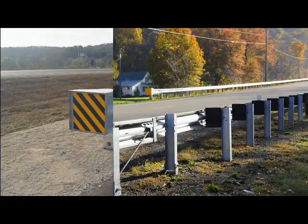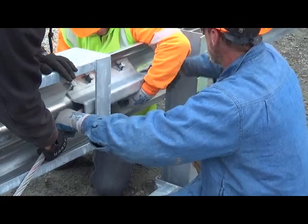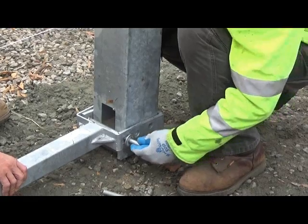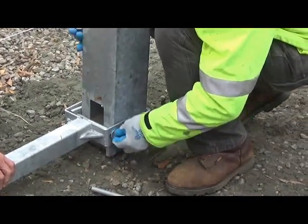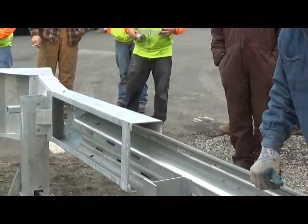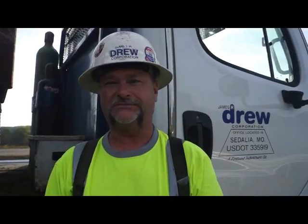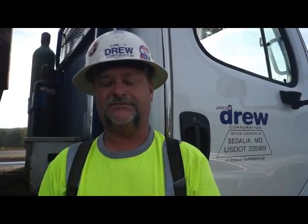The transition process to the MSKT will be seamless. DOT maintenance crews will already be familiar with the system's parts, and contractors will find the same ease of installation with the MSKT that they enjoyed with the SKT. My name's Dwayne with James H. Drew Corporation and I'm installing the new MSKTs. It's about the same as the old ones. We had no issues. Most of the parts are all the same. Just no problems at all putting these in.